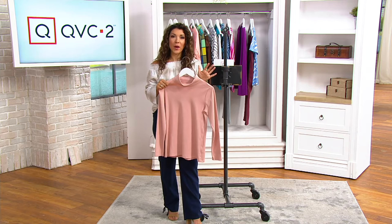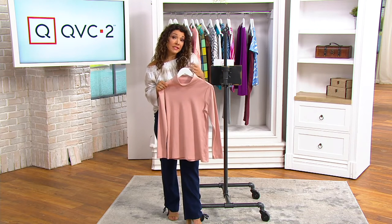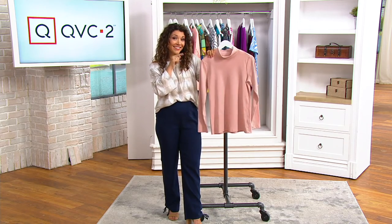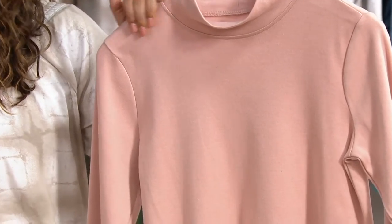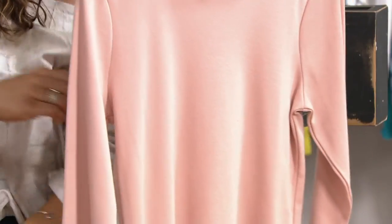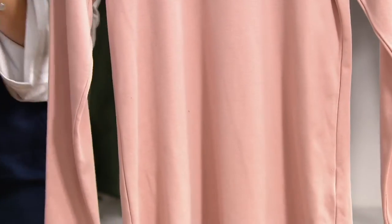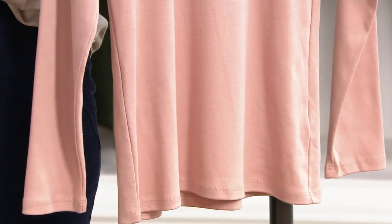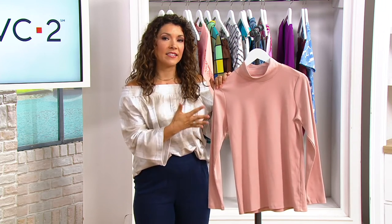You can wear this on its own, layer it with a cardigan or another sweater, or even layer it underneath jumpsuits you've been wearing all summer to transition into fall. Ali mentions she's wearing a cute little t-shirt underneath a sleeveless jumpsuit today in the studio because it was actually a little chilly when she left home. Think about these fun ways to use these essentials and building blocks in your wardrobe.